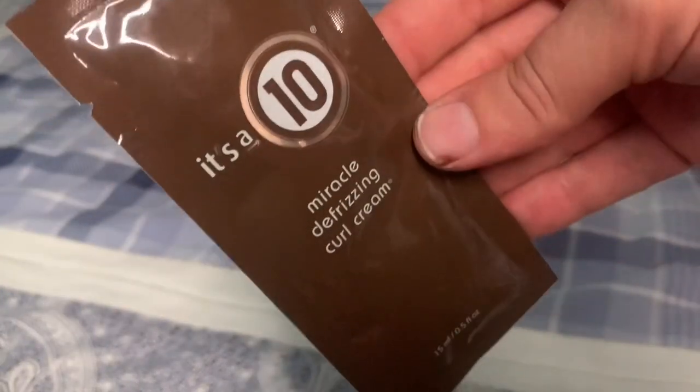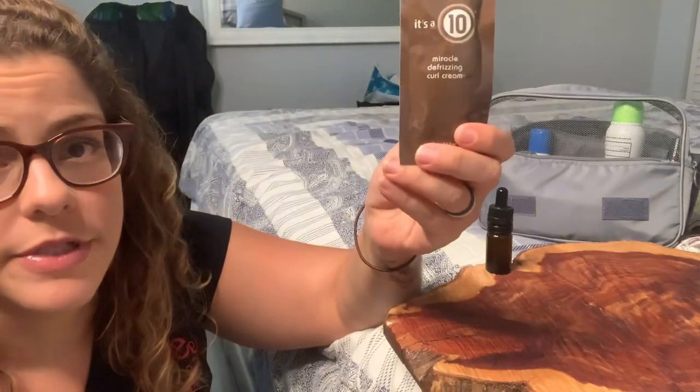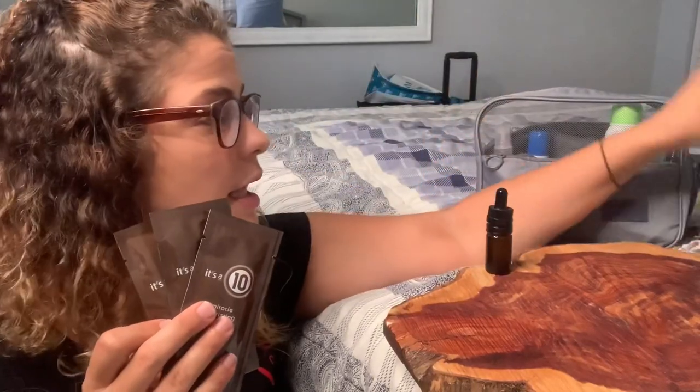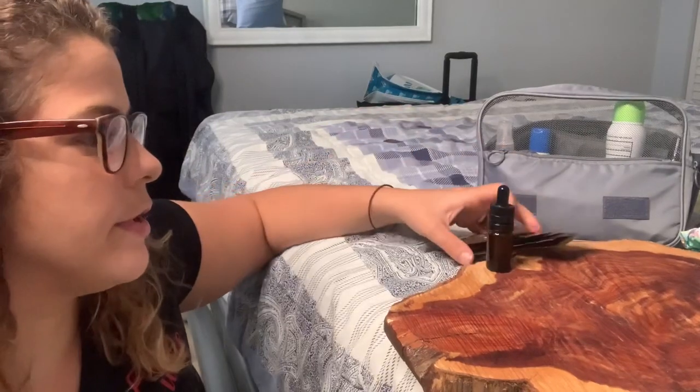Next is It's a 10 Miracle Defrizzing Curl Cream. My supply house Cosmo Prof was gifting these with purchases and I got four of them. I'm going to try it while I'm away and see how long it lasts and whether I like it. I always love getting free samples just to know whether or not I'll like a product.